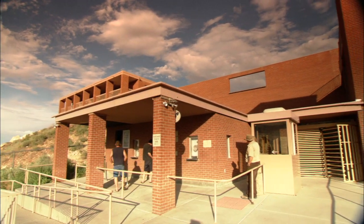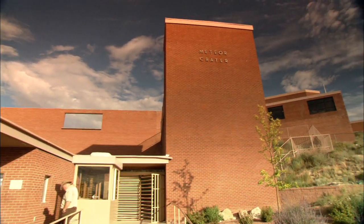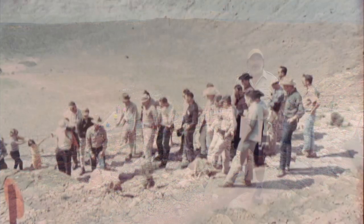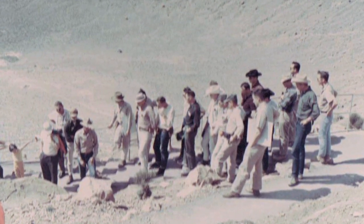But today, they come out here periodically — every September just about — to test different equipment for their future attempts to go to Mars, and also to learn topographical terrain and the geology of the crater itself. At times, visitors are even invited to watch the scientists in action.